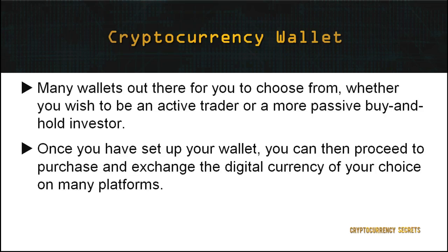There are many wallets out there for you to choose from, which is all dependent on your security needs as well as whether you wish to be an active trader or a more passive buy-and-hold investor. Once you've set up your wallet, you can then proceed to purchase and exchange the digital currency of your choice on many platforms.